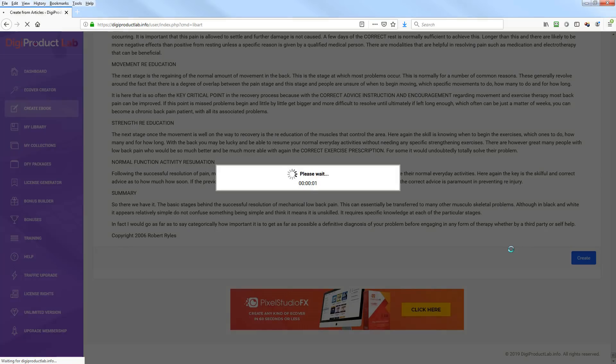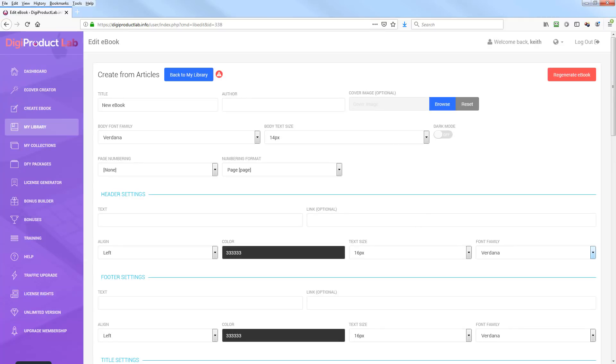I'll grab these selected articles and hit Create. The title could be 'Back Pain Relief: A Simple Guide.' You can use your own name or a pen name — we'll use Dave Jones. You can create a cover image separately in the cover creator and attach it to this ebook. You can change the font, font size, choose whether you want page numbering in the header or footer.